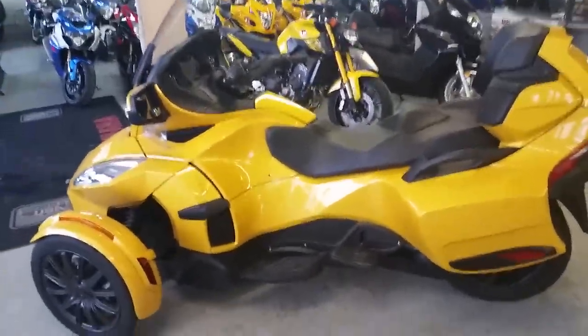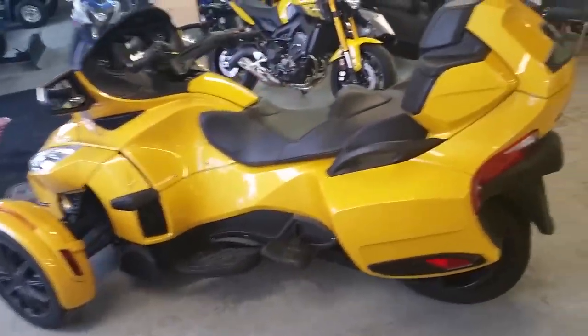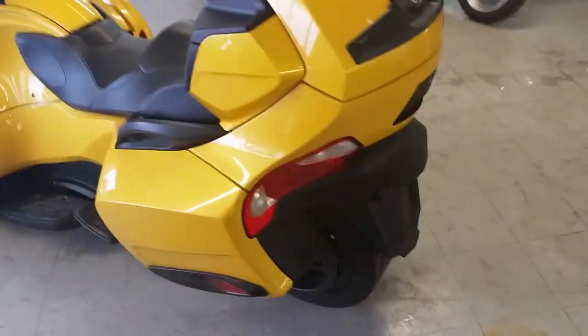At Approval Power Sports, we got financing for everybody. We got over 400 used bikes on our showroom floor.